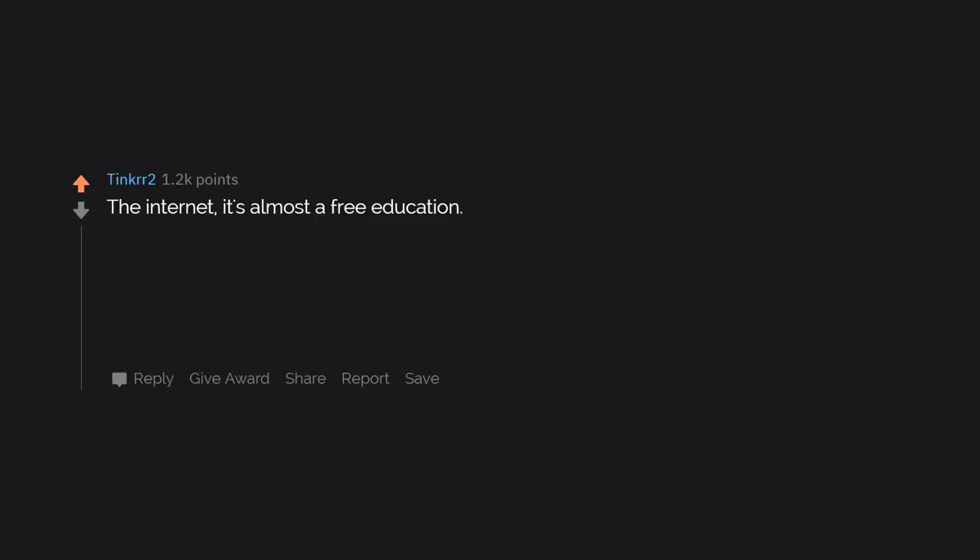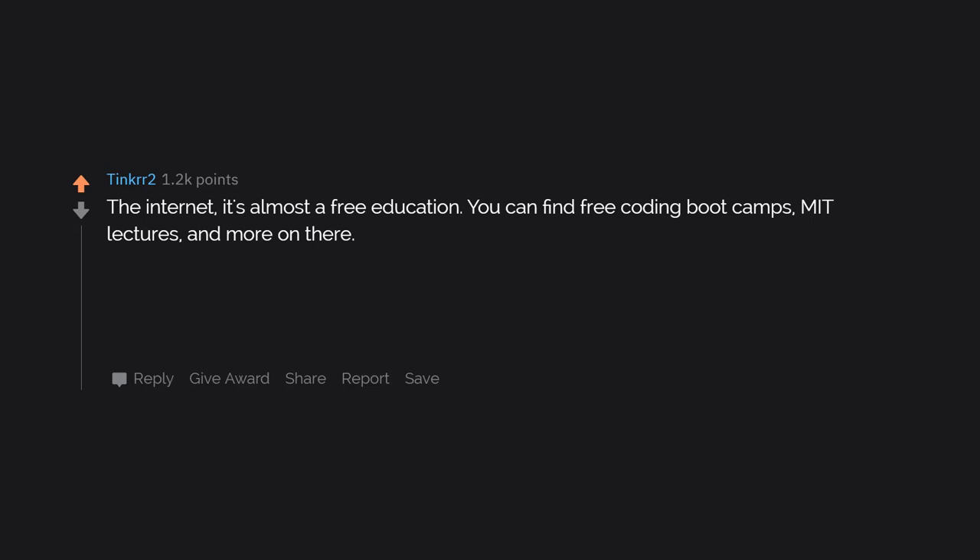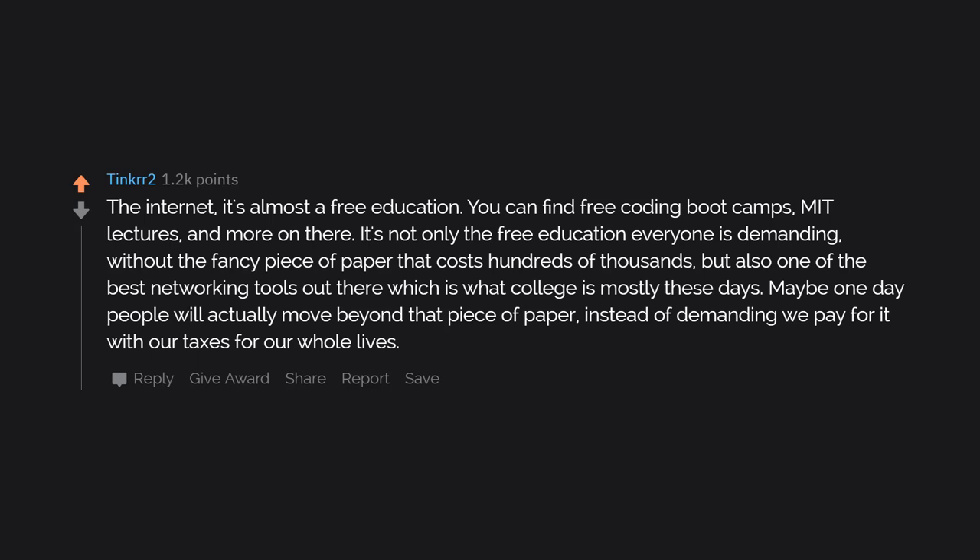The internet — it's almost a free education. You can find free coding boot camps, MIT lectures, and more on there. It's not only the free education everyone is demanding without the fancy piece of paper that costs hundreds of thousands, but also one of the best networking tools out there, which is what college is mostly these days. Maybe one day people will actually move beyond that piece of paper instead of demanding we pay for it with our taxes for our whole lives.